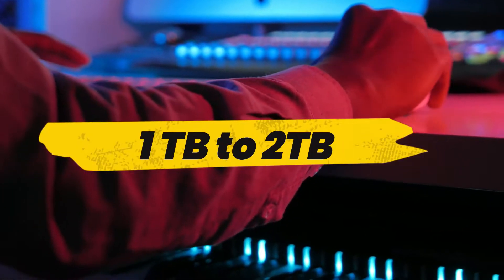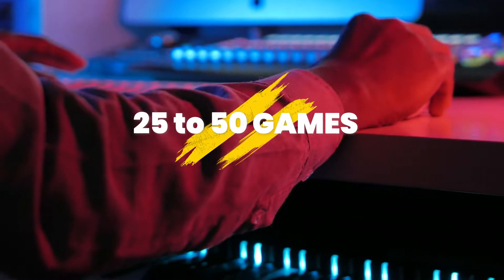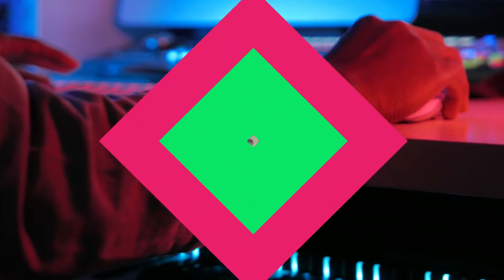Stock gaming PCs will usually come with 1TB to 2TB hard drives, which is enough to fit 25 to 50 current generation games, such as Elden Ring or Fortnite.